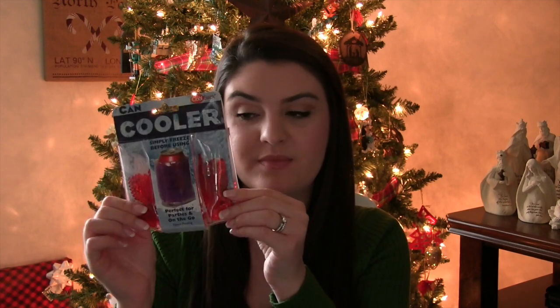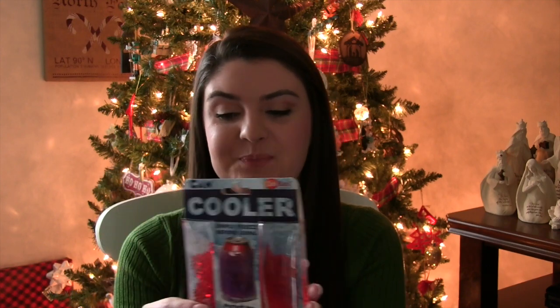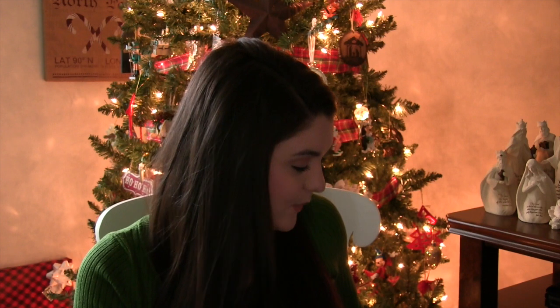Another thing I found at Hobby Lobby the same day is this Simply Freeze cooler — kind of a can cooler. What you do is you take this out, throw it in the freezer, and then you wrap it around a soda can or a beer can or something like that. This was another after-summer purchase, and I thought this would be really cool — if he's going fishing you can throw it around a water bottle or a soda can. It was a few dollars at Hobby Lobby as well.